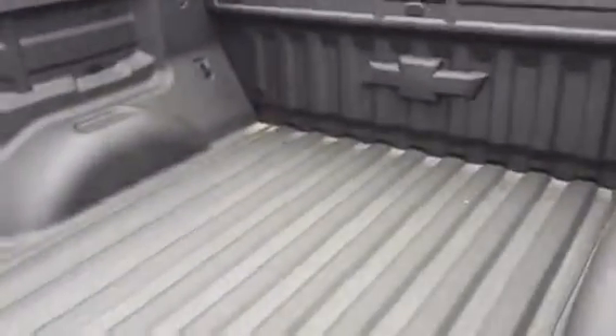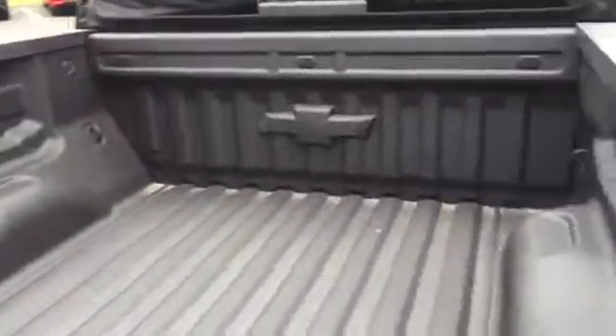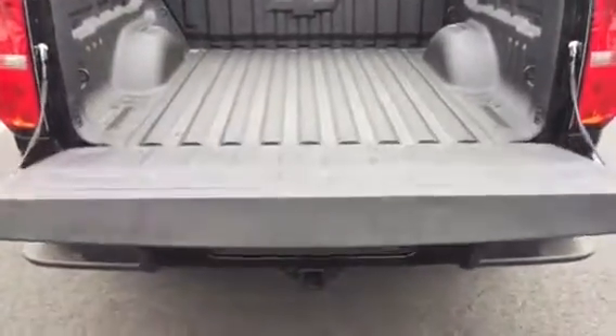Our bed is a real pickup truck bed — the tie-downs will hold 250 pounds each, it's not a toy truck for sure. Easy drop tailgate like the Silverado, very nice, doesn't slam down on you.